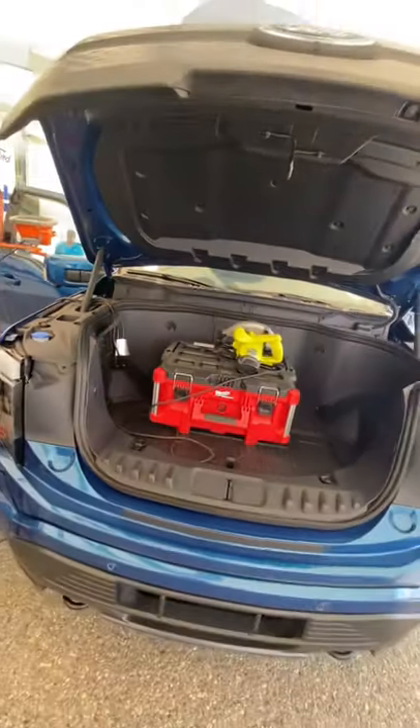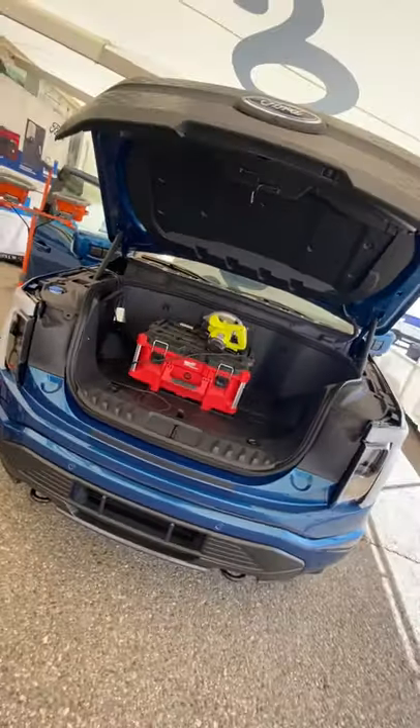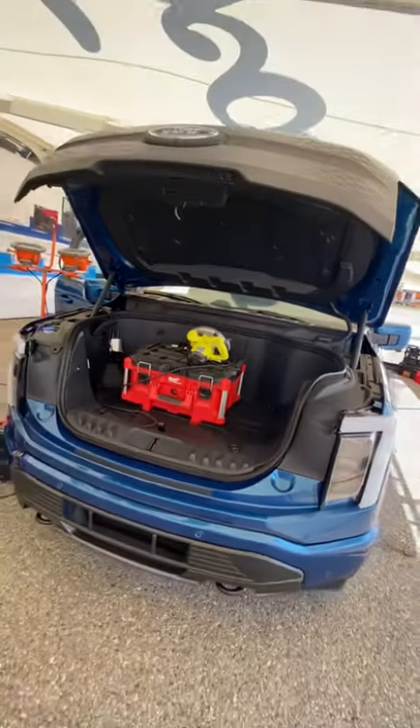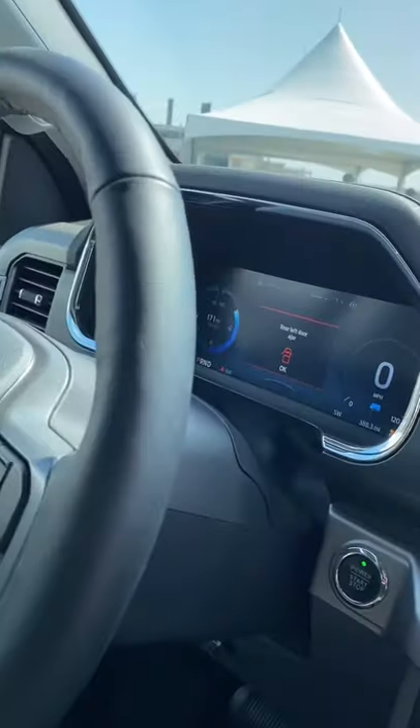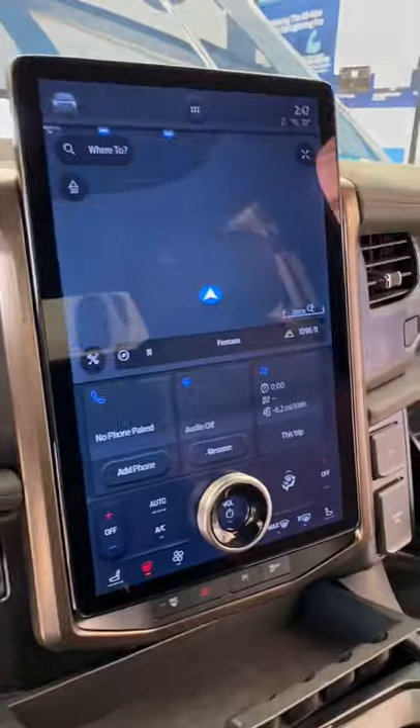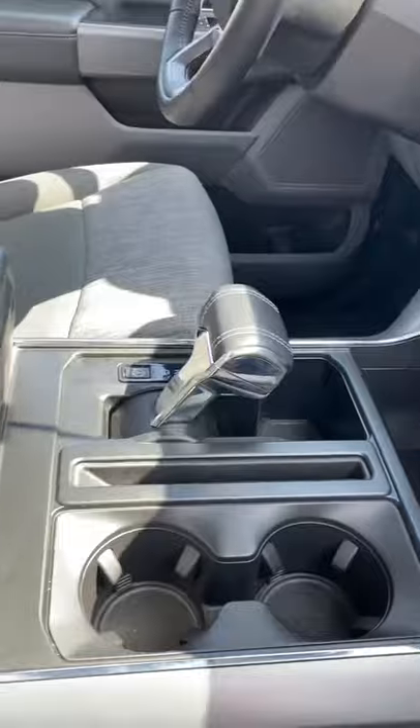If you have the extended range F-150 Lightning and the power goes out to your house, your truck can power your home for three days. All standard Lightnings get a digital gauge cluster and a 12-inch infotainment, or you can upgrade to this 15.5-inch screen.